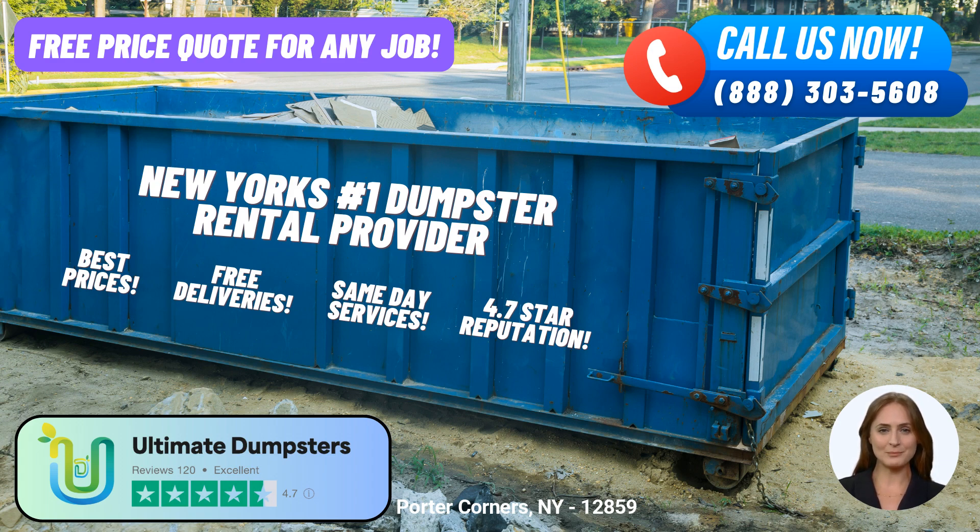Whether you need residential dumpsters for home projects or commercial dumpsters for business purposes, Ultimate Dumpsters has the perfect solution for you. We are equipped to handle junk removal, waste management, and debris disposal for projects of all sizes.